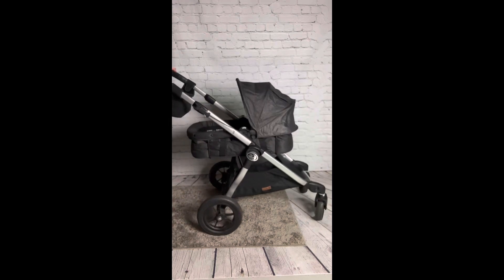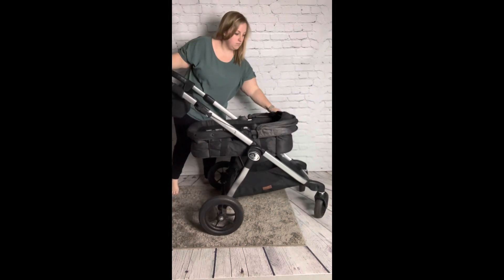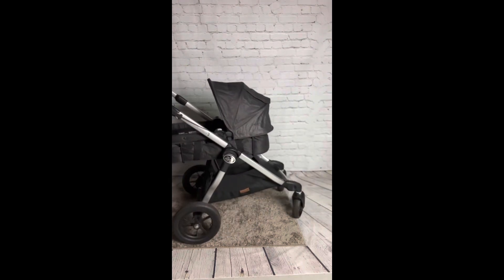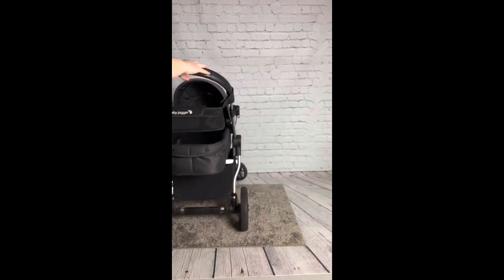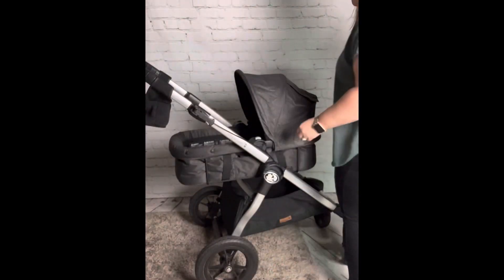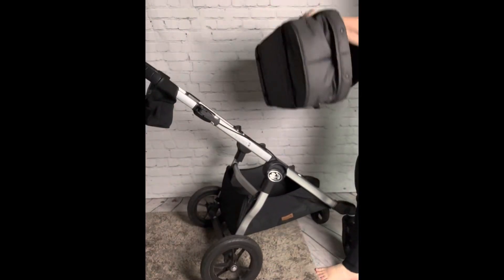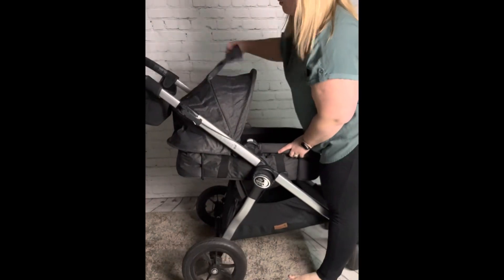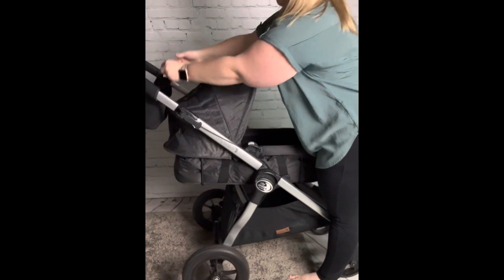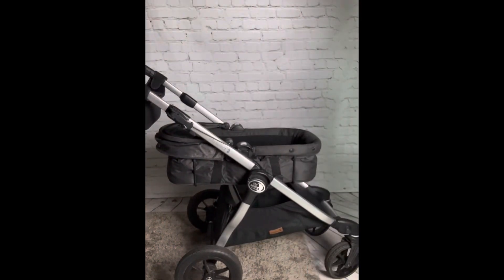Another feature this stroller offers is the pram attachment, allowing your little one to take a snooze while you are out and about. The sunshade from your child's seat becomes your pram sunshade, and it also has a magnetic flap that opens so you can check on your little one. The pram and all seats can be rotated 360 degrees to keep your kids from looking into the sun and for flexibility in which direction they're facing.